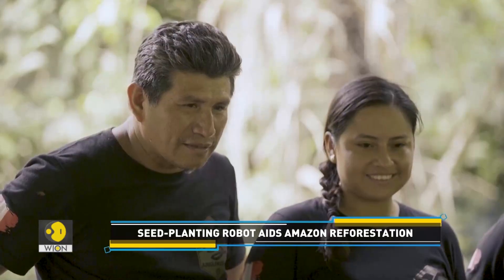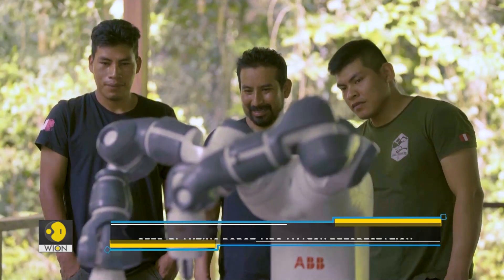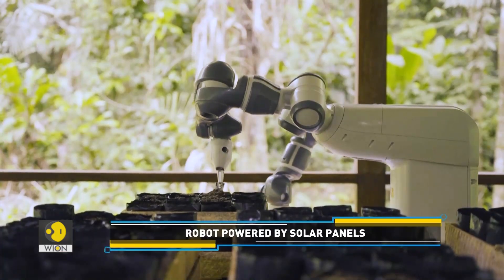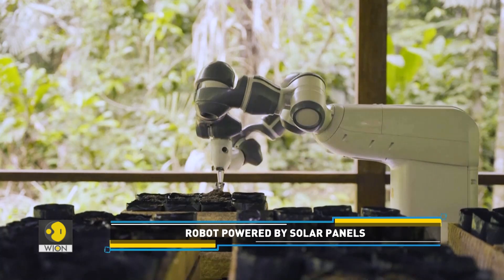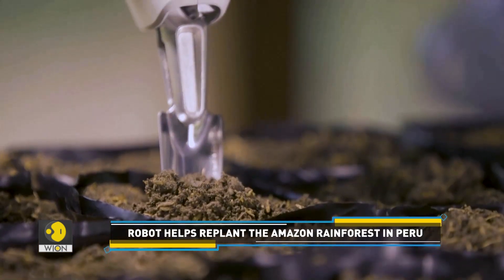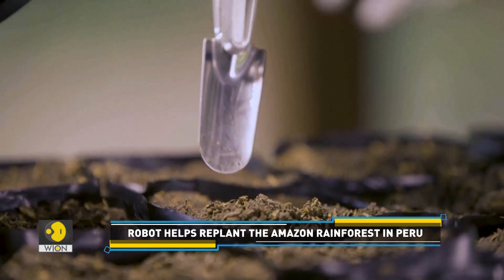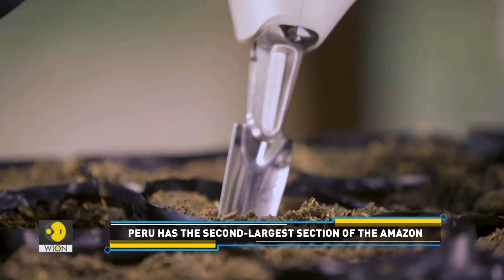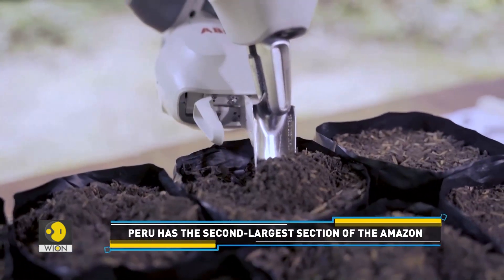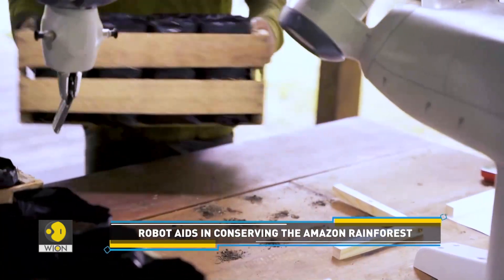Jungle Keepers has partnered with Zurich-based ABB Robotics to execute this project. ABB Robotics is providing a version of its popular Yumi robot to collaborate with conservationists. First released in 2015, the dual-arm Yumi robot was designed to bring automation to the industry. ABB claims this to be the most remote use of the robot, powered by solar panels and connected to solar satellite Wi-Fi for remote updates from an ABB base in Sweden.